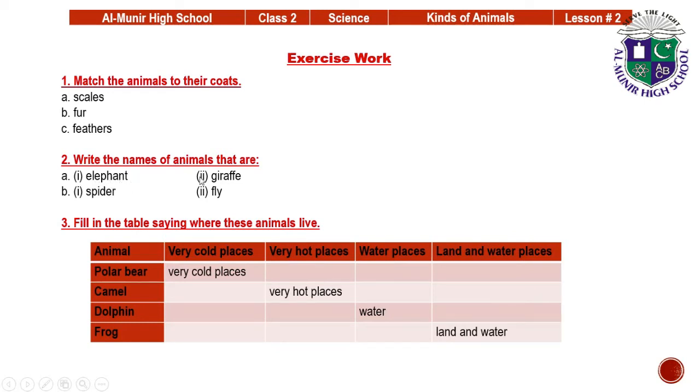The second big animal is Giraffe — G-I-R-A-F-F-E. You have to write A-F-F to complete the name. The small animals: spider — S-P-I-D-E-R — and fly — F-L-Y. So the big animals are elephant and giraffe, and the small animals are spider and fly.